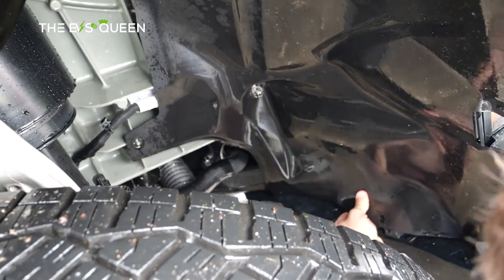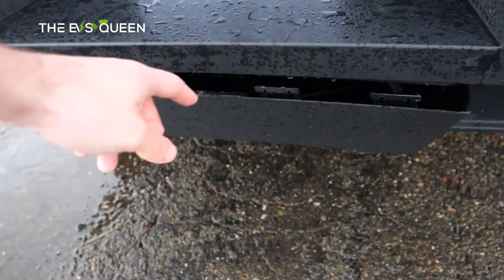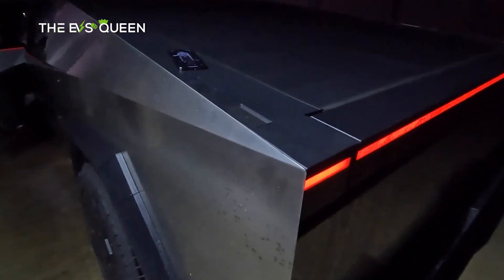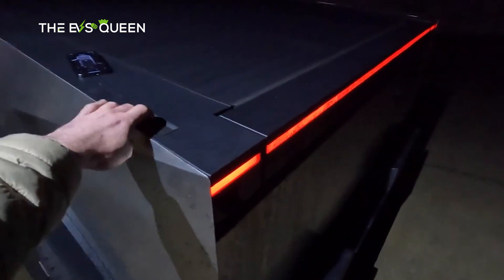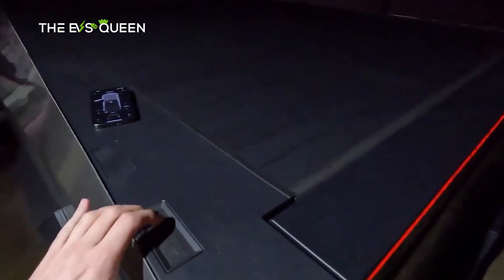As seen in the video, several plastic trims in the wheel wells and at the back of the truck got detached. In addition, for some inexplicable reason, the electric controls that open the Cybertruck's tailgate and tonneau cover stopped working. Luckily, the tailgate and tonneau cover can still be operated through the Tesla app, which should maintain the truck's functionality until it can be fixed by Tesla service.